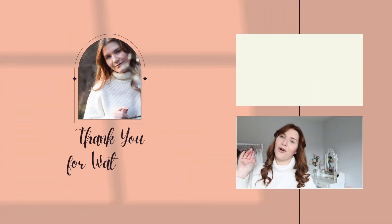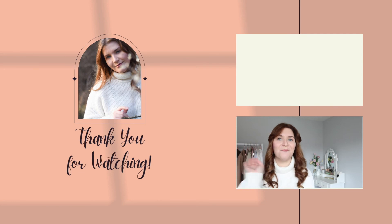Thank you so much for joining me for today's haul — I really hope you enjoyed it. If you're new here, I do videos every single Sunday and sometimes on a Wednesday too, so if you enjoyed today please subscribe and hopefully I'll see you next time. Bye!